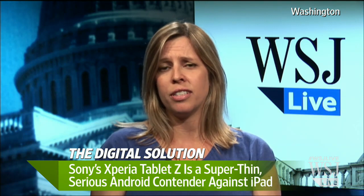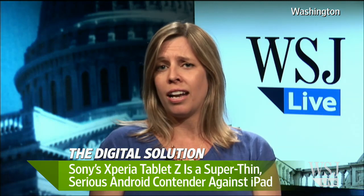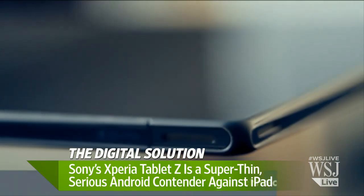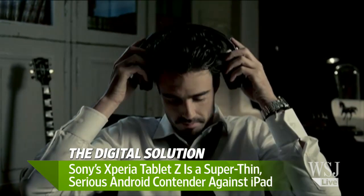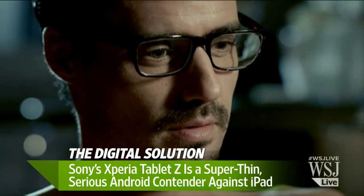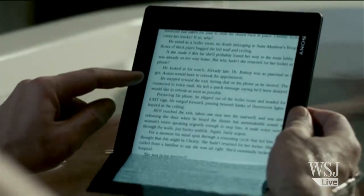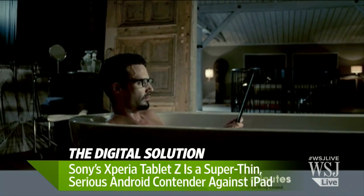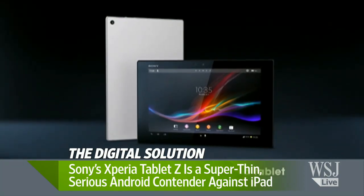Yeah, I think so. I had this in my bag at the D Conference all last week and I didn't notice it, which says a lot. When I carry a regular-size iPad I do notice it in my bag, but I didn't with the Sony tablet. It's a plastic back rather than the iPad's brushed aluminum, so some people might find it a little flimsy or cheap-feeling, but I think the weight exchange is really worthwhile.